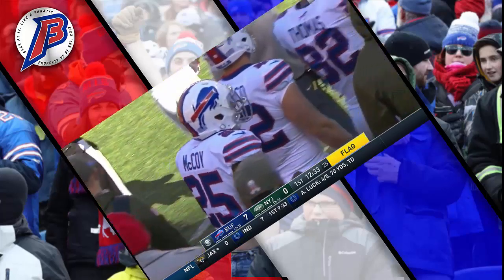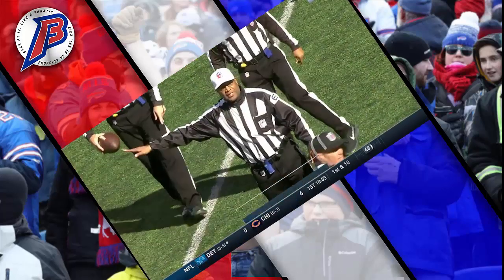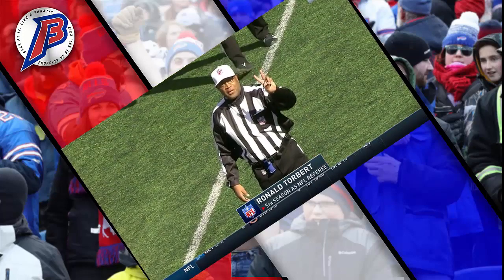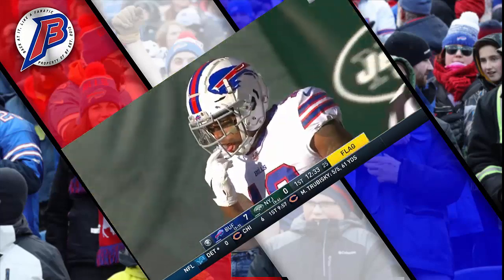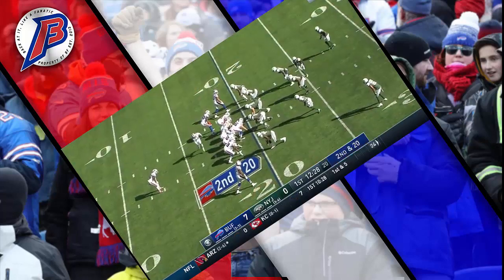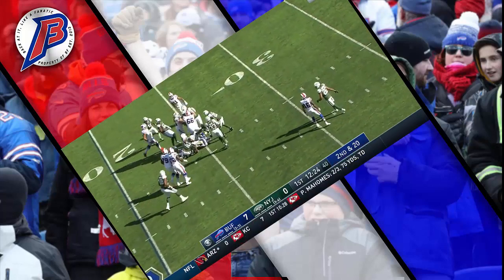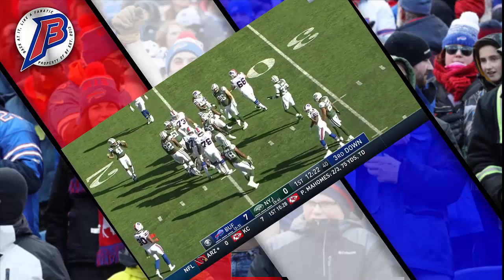Referee Ron Torbert calls holding, offense number 10, a 10-yard penalty, replay second down on the former Jets' Terrell Pryor. Murphy tries the left side; Leonard Williams is the first to greet him.